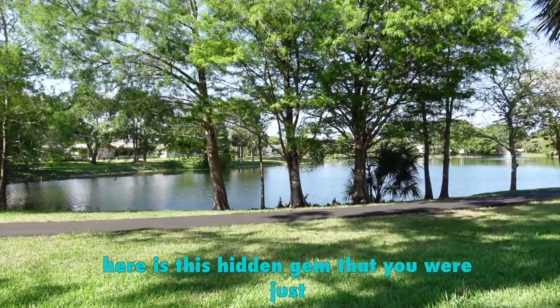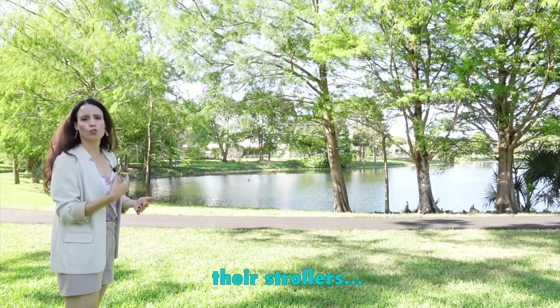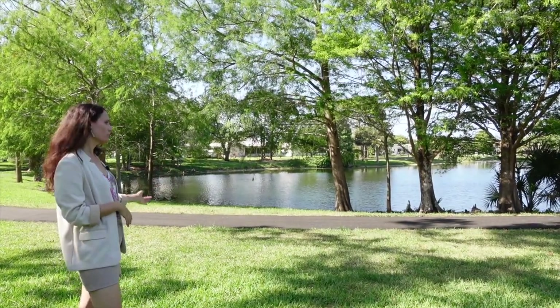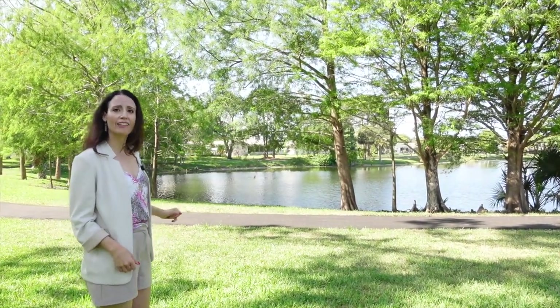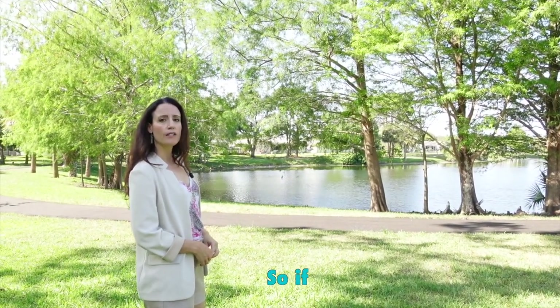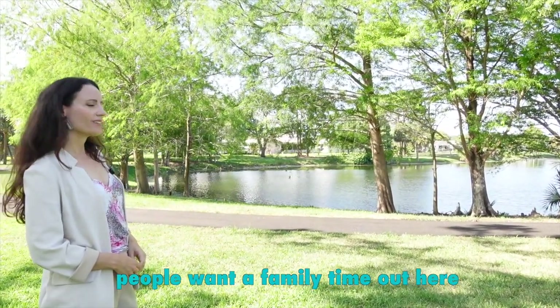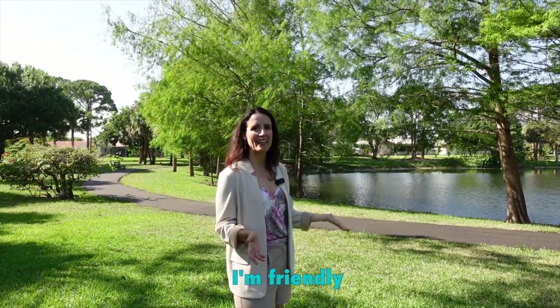Here is this hidden gem that you would never know about just driving down the street. You see people with their strollers, bikes, families, kids playing. You can take a kayak and paddle out to a little fun island in the middle of the lake and have really good family time out here. If people want to see this place, please call me or text me. We're also doing an amazing open house this coming weekend. I'm friendly — you can tell how excited I am about this listing.